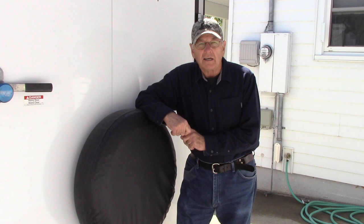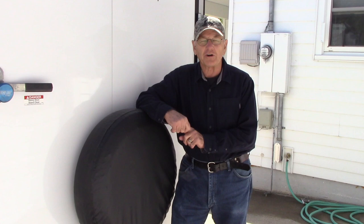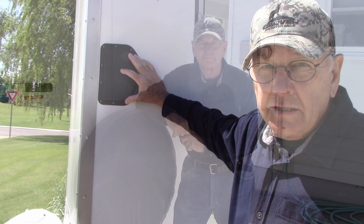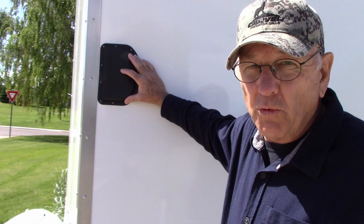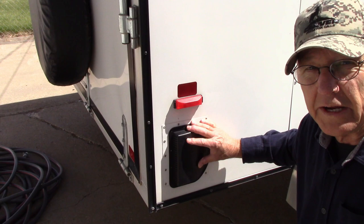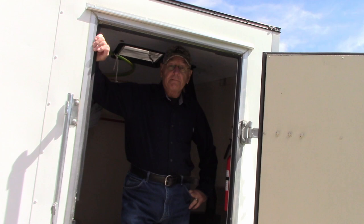That dust is going to settle everywhere and make a mess. When you get to where you're going, you're going to open the door, walk into your trailer and go, oh my goodness. I bet that's happened to a lot of you — I know it's happened to me. Not anymore, though. Now you're asking yourself, what about these vents that come on the sides of these trailers? Usually one at the top left corner and sometimes one down at the lower right rear corner. Don't they help? The short answer is no, they don't.